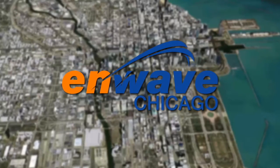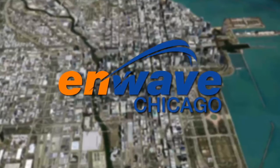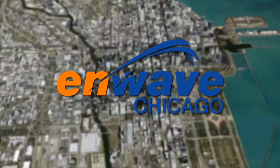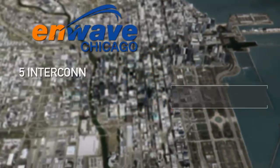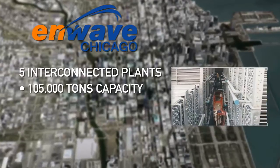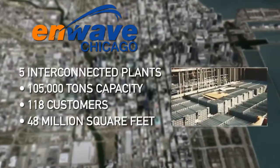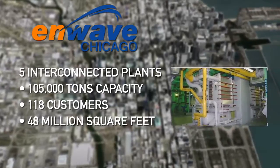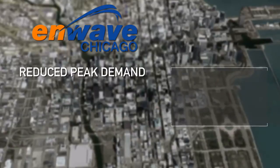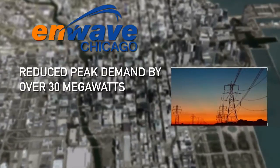The N-Wave District Cooling System in the City of Chicago is one of the most advanced, reliable, energy-efficient cooling systems in the world. This integrated network of five interconnected plants provides over 105,000 tons of cooling capacity, serving 118 customers, totaling over 48 million square feet of space. By utilizing ice thermal storage, the system has reduced the district's peak utility demand by over 30 MW.